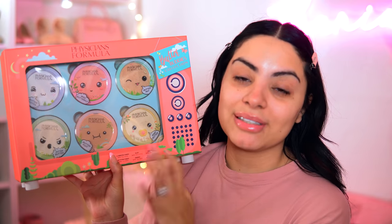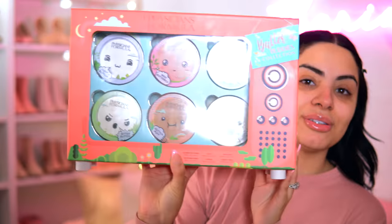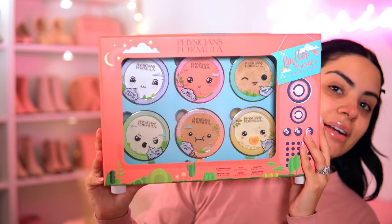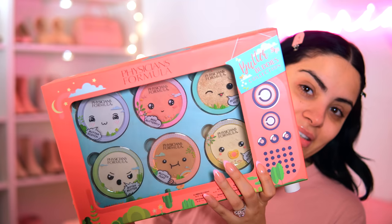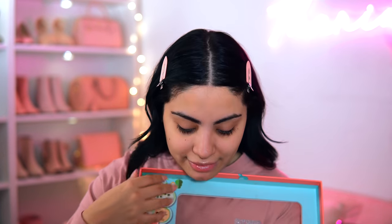I have a basket of goodies here. I want to share a PR package that I got because it's so cute — I feel like it deserves a spotlight. This is from Physicians Formula. It's like a little TV and it has their Butter Buddies collection in there. We have a pretty well-rounded set of face and cheek products — bronzers, highlighters, powders, and one blush. We're going to pop this open and test out as many as I can today.